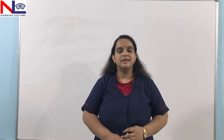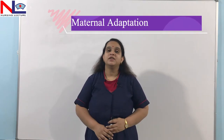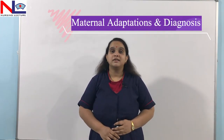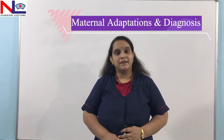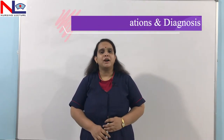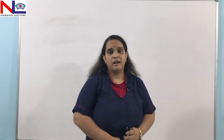Hello everyone. In this lecture, we will be discussing what are the physiological changes occurring in a woman's body while she is carrying two or more fetuses inside her womb, and how we can confirm this pregnancy by various diagnostic features. In a previous part, we already discussed the varieties, and now we'll discuss what changes take place in a woman's body.